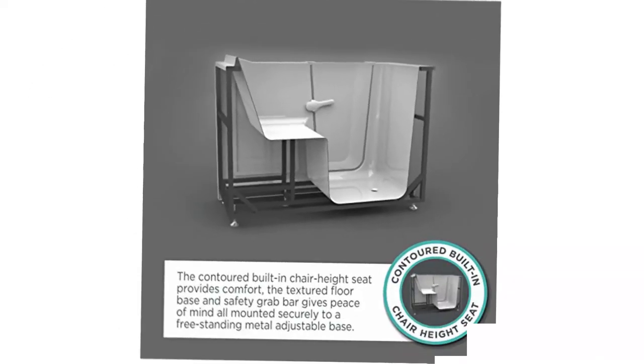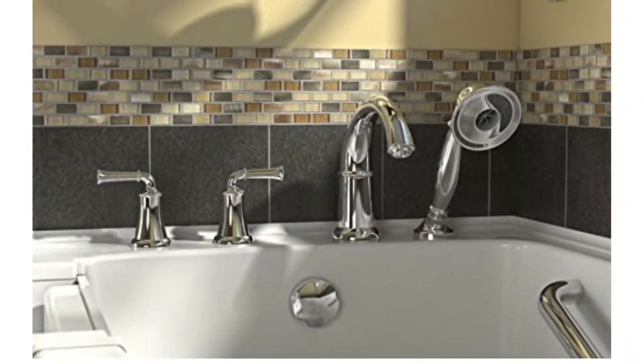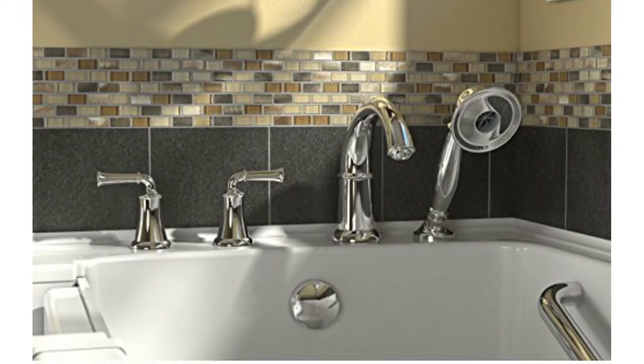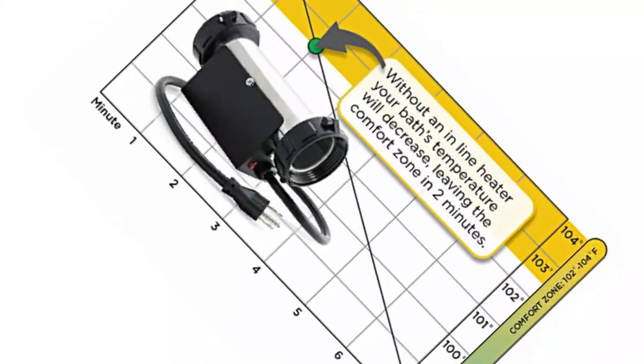Starting at number 5, we have the American Standard Gel Coat Value Whirlpool Walk-in Bathtub. This whirlpool walk-in bathtub is an excellent choice for compact spaces. It makes use of less water as it has a tub extender fit, and it is easy for retrofitting into a bath space of standard size. It has the latest comfortable and safety features, along with advanced therapeutic options, as it comes fully equipped.